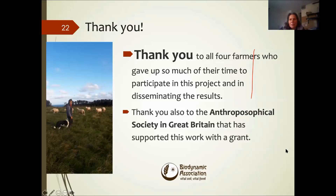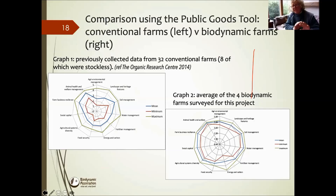Can I ask you about your spider graphs? When you're talking about fertilizer management, I was surprised that there wasn't a tremendous amount of difference between the conventional range and the biodynamic - compared to other extremes - but that would be one area where I would have thought there would have been a much bigger difference. Can you explain that a bit more for me? When you talk about fertilizer management, what does that actually cover?